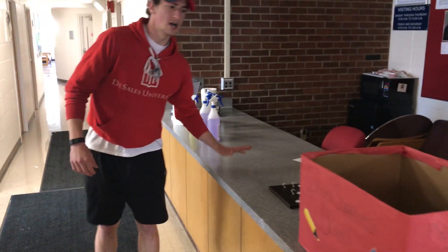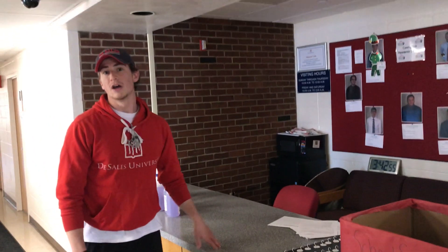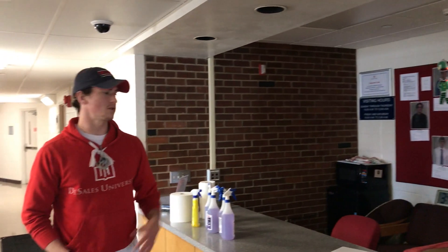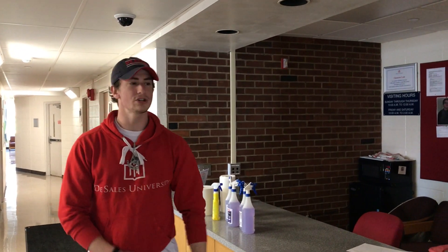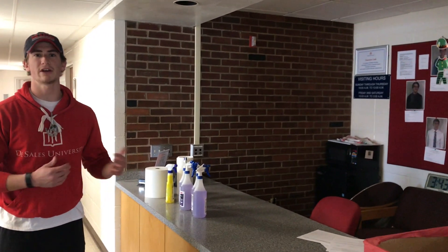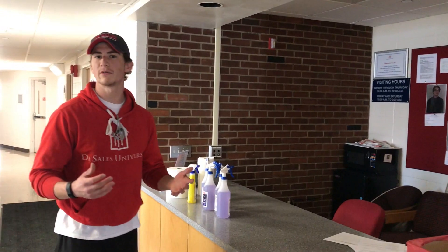Here up front is the RA desk. So the resident advisor every single night, Monday through Thursday, will sit here 8 p.m. to 12 a.m., and then on the weekends until 2 a.m. They're there not to get anybody in serious trouble — just there to make sure everyone is accounted for in case of emergency and to keep everybody safe. There are certain visiting hours you have to adhere to, again just to make sure everybody stays safe and accounted for in case of an emergency.